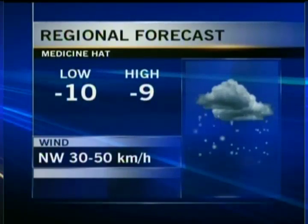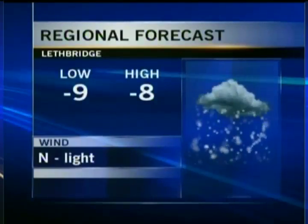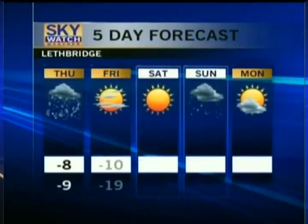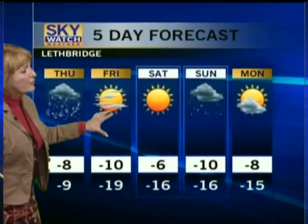Medicine Hat, flurries developing late tonight, minus 10 for a low. Light snow developing tomorrow, minus 9 for a high, dropping to minus 13 by the afternoon. And here in Lethbridge, we're looking at light snow developing before dawn, minus 9 for a low. Two to 4 centimeters during the day tomorrow, minus 8 dropping to minus 14 in the afternoon, and then another 2 to 4 centimeters tomorrow night. On Friday, sun and cloud mix by the afternoon, but still with some leftover morning snow showers — so be aware of that on Friday.